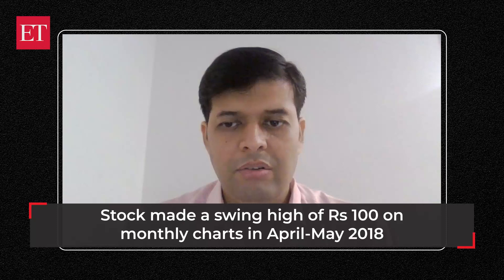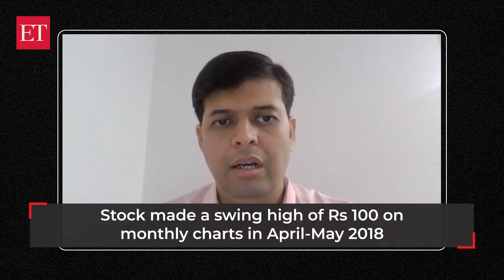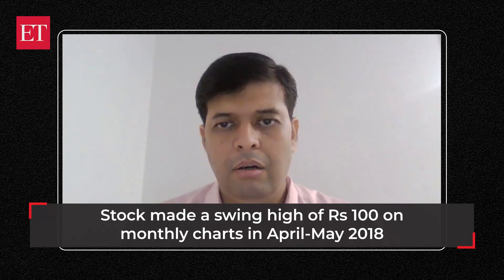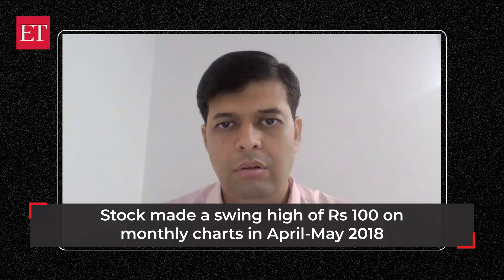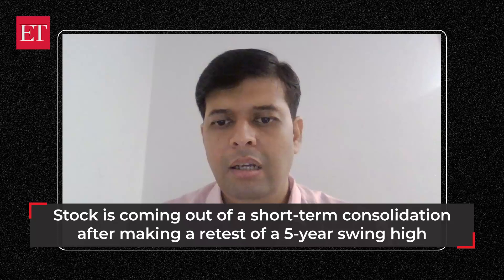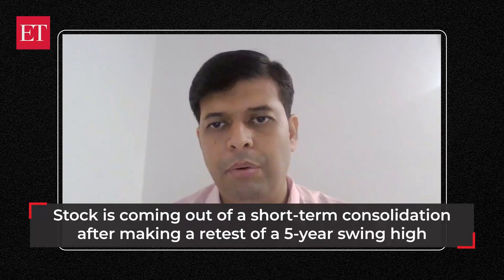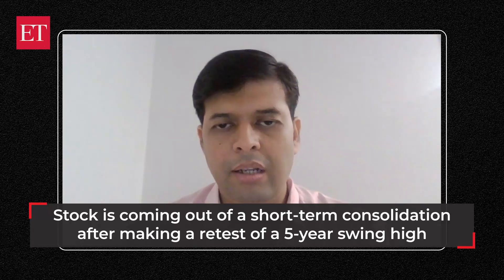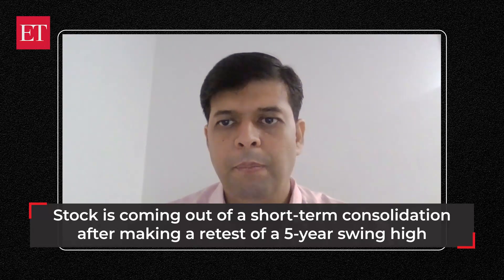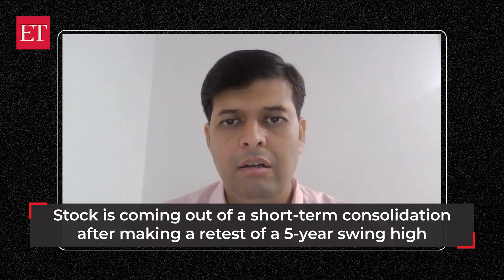However, that is expected to change. There are a couple of reasons for that. If you look at the monthly charts of Jamna Auto, it made a swing high around levels of 100 in April-May 2018. After crossing that particular high in 2021, the stock has been languishing in the range of 100 to 110. It is now coming out of consolidation, and the stock has made a retest of the previous life-high swing breakout — that is a good sign.